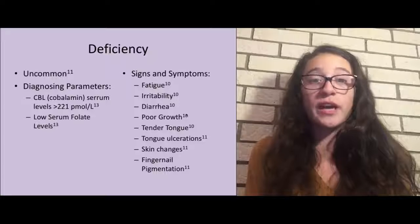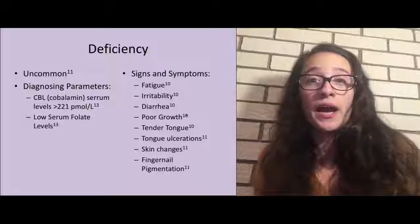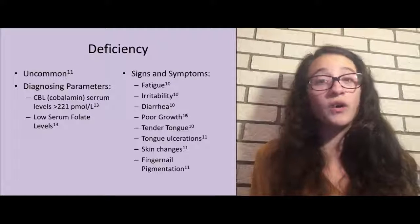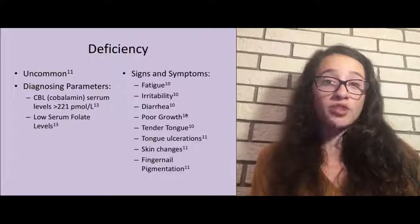A folate deficiency is actually uncommon in America, again because of the fortification process in 1998. However, it is possible, and it is diagnosed via cobalamin serum levels — cobalamin is also B12 — which need to be greater than 221, along with low serum folate levels from blood work. Signs and symptoms of folate deficiency include fatigue, irritability, diarrhea, poor growth, tender tongue, tongue ulceration, skin changes, and changes in fingernail pigmentation. One tricky thing about diagnosing it is that these symptoms coincide with symptoms of other nutrient deficiencies, so you really have to rule out everything else to be sure.